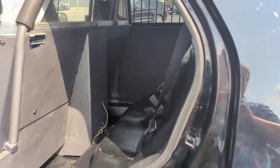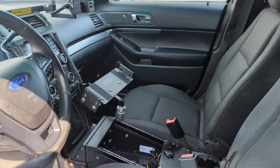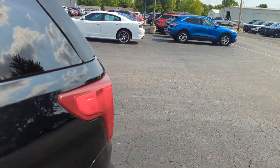This one does have the cage still intact. Let's see if we need to put the trunk to unlock.